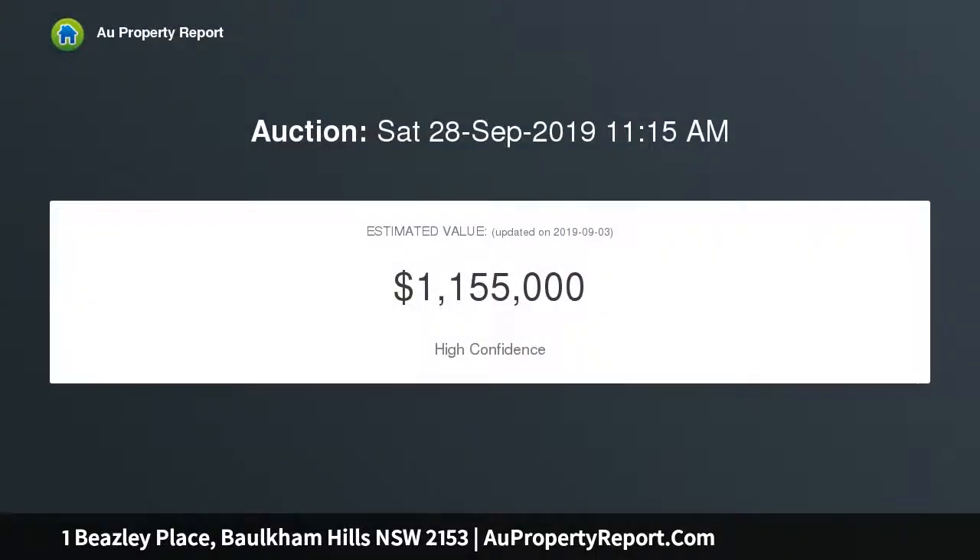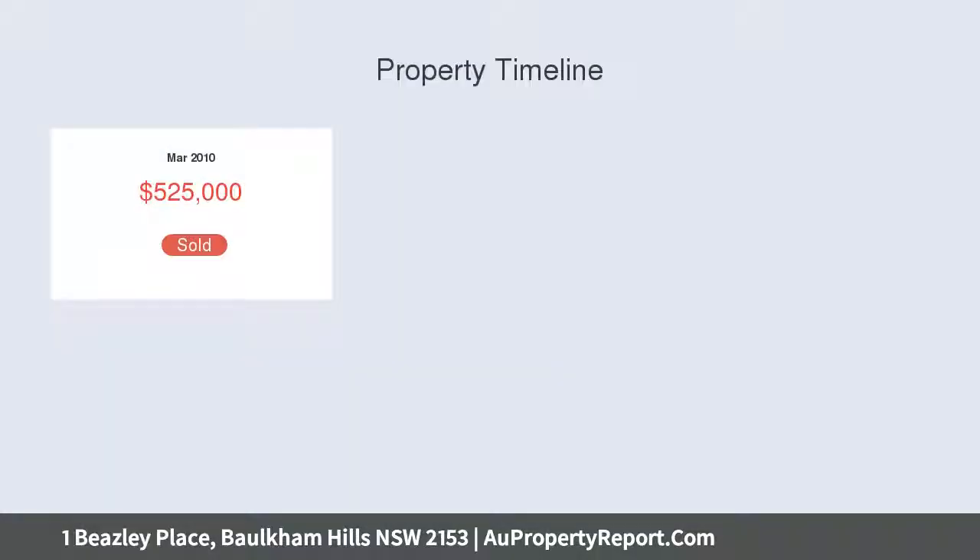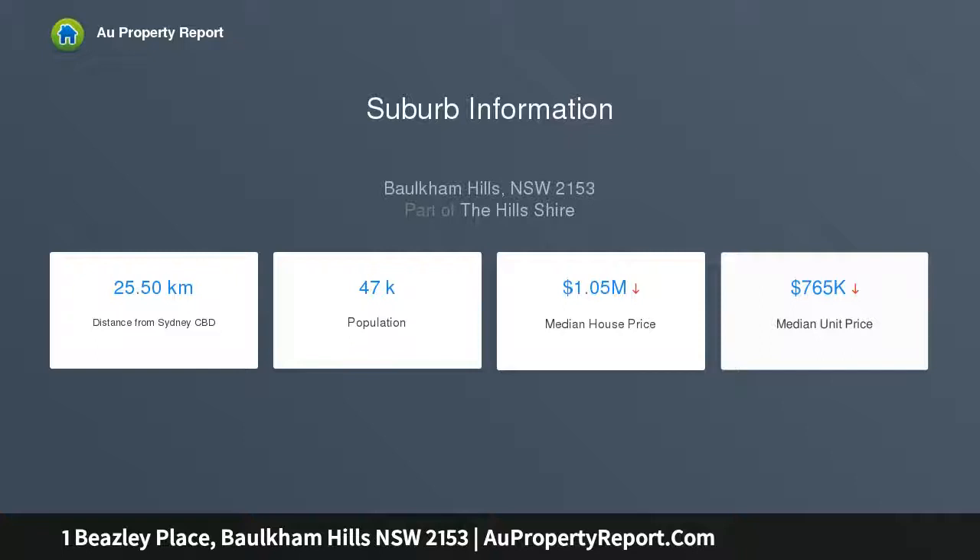Set in a small cul-de-sac, the property offers an enviable location that the whole family will enjoy. Located opposite Model Farms High School, close to local parks, shops and M2 access, this property offers the perfect blank canvas in a great location.